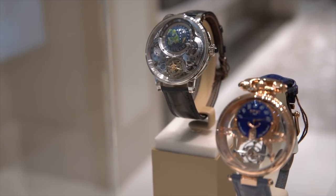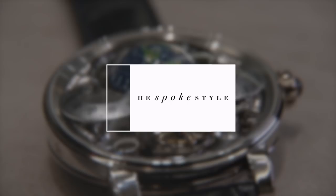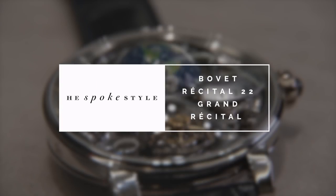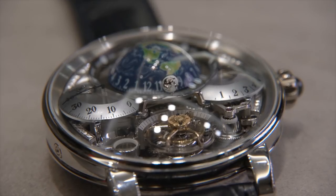Of course, I'm talking about the Bovet Récital 22 Grand Récital. Here it is in the metal. I said this watch was insanely complicated, which is absolutely true, but it is also just straight up insane.